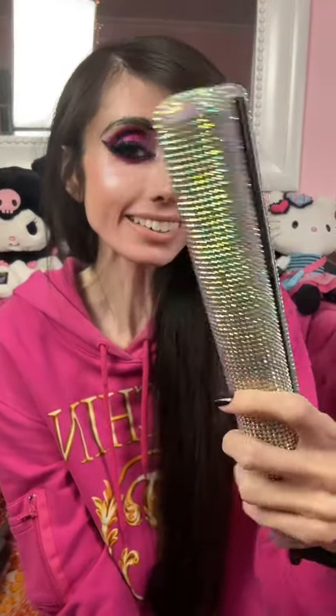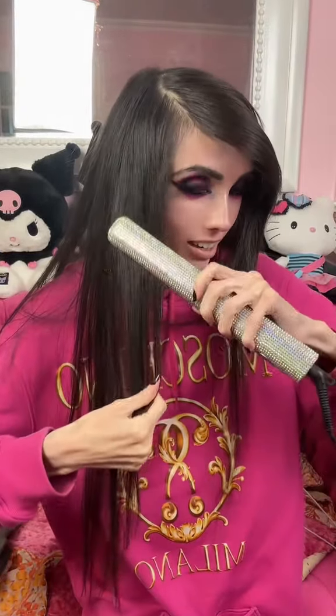I wanted to show you guys today the prettiest hair straightener ever. This is my new hair straightener — this is called the CHI Sparkler. It's actually like a volcanic lava plate flat iron, and it feels really, really nice.